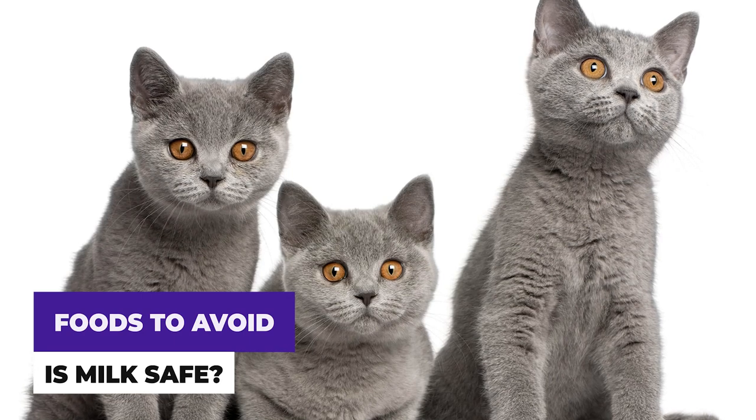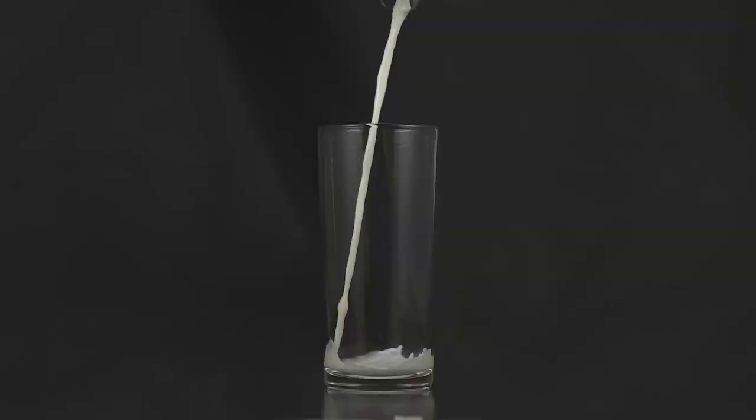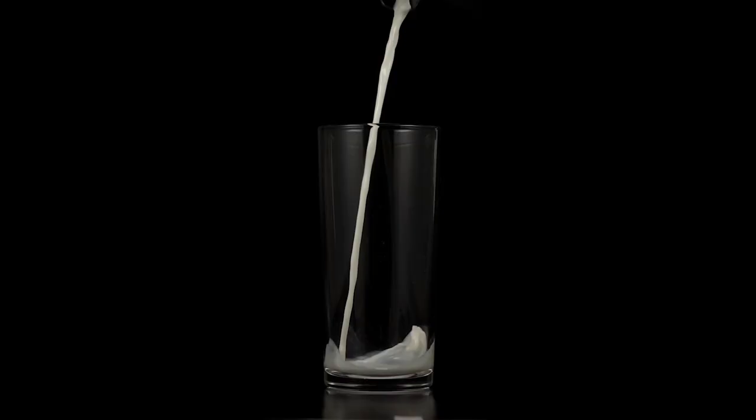British Shorthair cats are healthy and generally not susceptible to any serious illnesses. They may suffer from a food allergy if you are not mindful of certain foods and drinks, such as milk. Please do not feed your British Shorthair kitten milk, as a 12-week-old kitten does not have the necessary enzymes in its system to break down the milk.